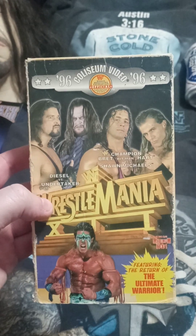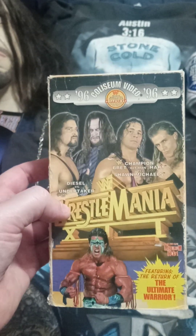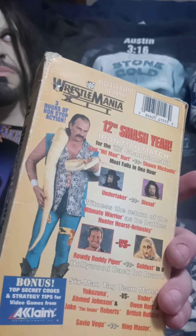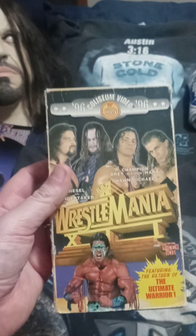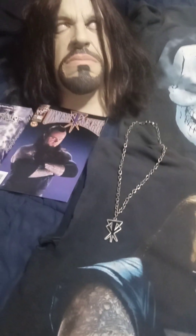WrestleMania 12 on Coliseum Video — the return of the Ultimate Warrior. He fought Hunter Hearst Helmsley — Hunter kind of wants to forget that match. Diesel versus Taker. But you've got to say the Iron Man match between HBK and Bret Hart was just unbelievable — really pushed the boundaries for what wrestling could be. That match definitely changed the game as far as I'm concerned.